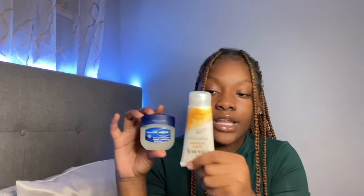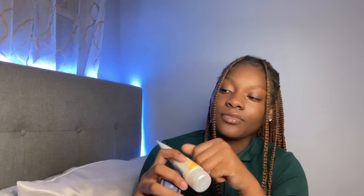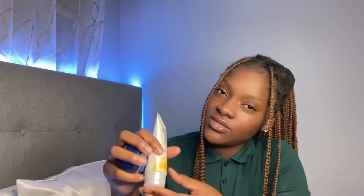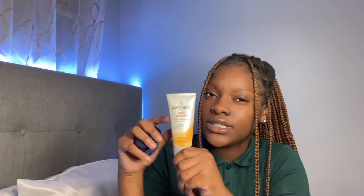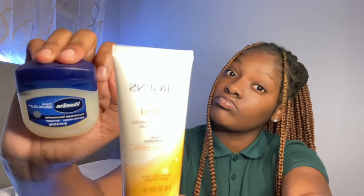Next, we have Vaseline and lotion. I think they had a recall on Jergens — this is Jergens — but I use it on my hands to keep them from being dry. I also have a cream my dermatologist prescribed me because breakouts can happen at any time. When you change for PE, you don't want to ask people for lotion — just have it on deck. Some of us get ashy and that's okay, just be prepared.